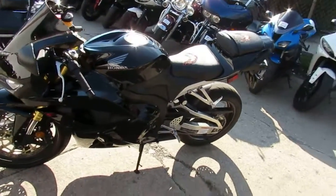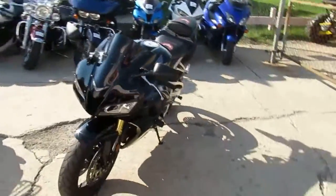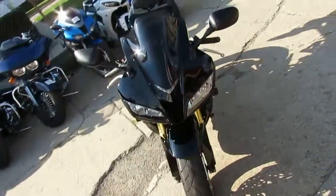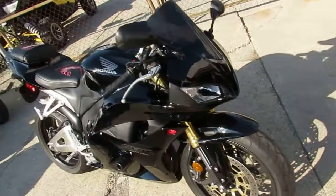Hey guys, it's Andrew here at Approval Powersports doing a video on another one of our used bikes we have for sale. We've got about 450 used bikes in stock right now, so get on over to the website and check us out at ApprovalPowersports.com.